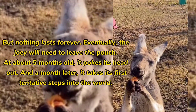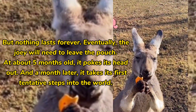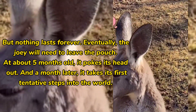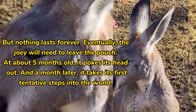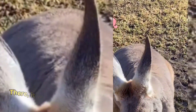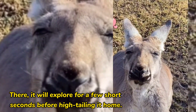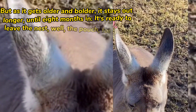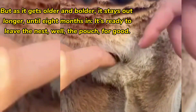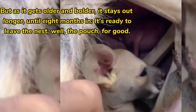But nothing lasts forever — eventually the joey will need to leave the pouch. At about 5 months old it pokes its head out, and a month later it takes its first tentative steps into the world, exploring for a few short seconds before hightailing it home. But as it gets older and bolder, it stays out longer, until at 8 months it's ready to leave the pouch for good.